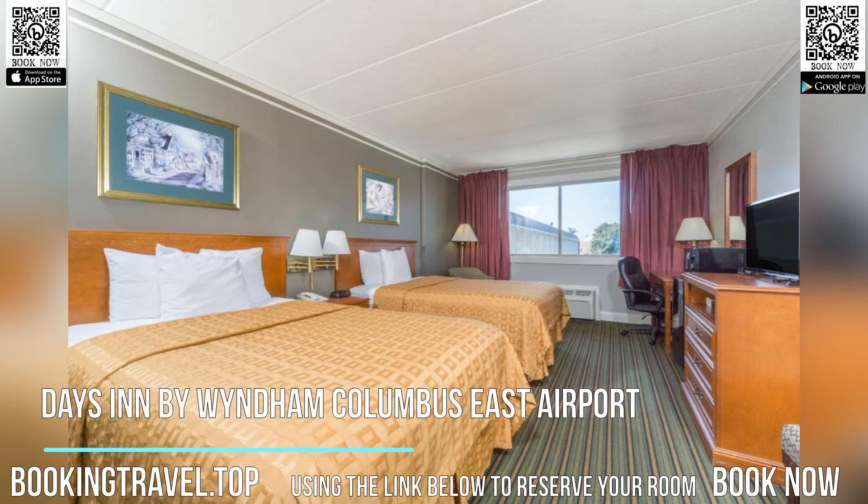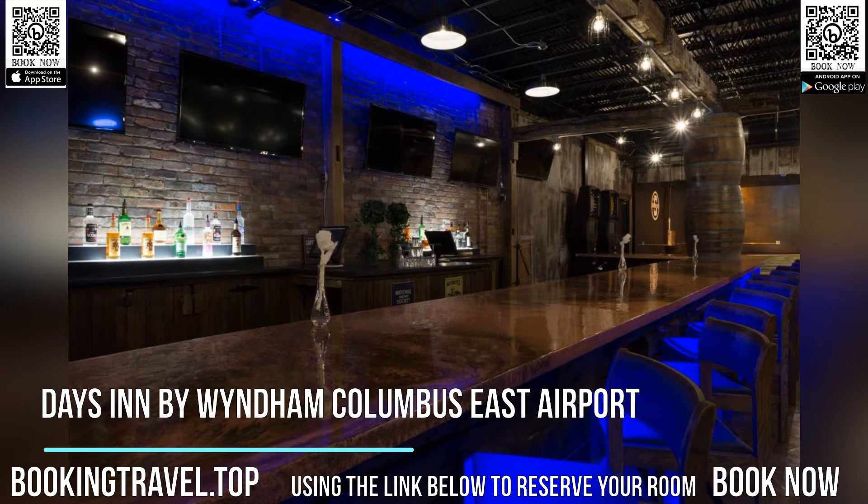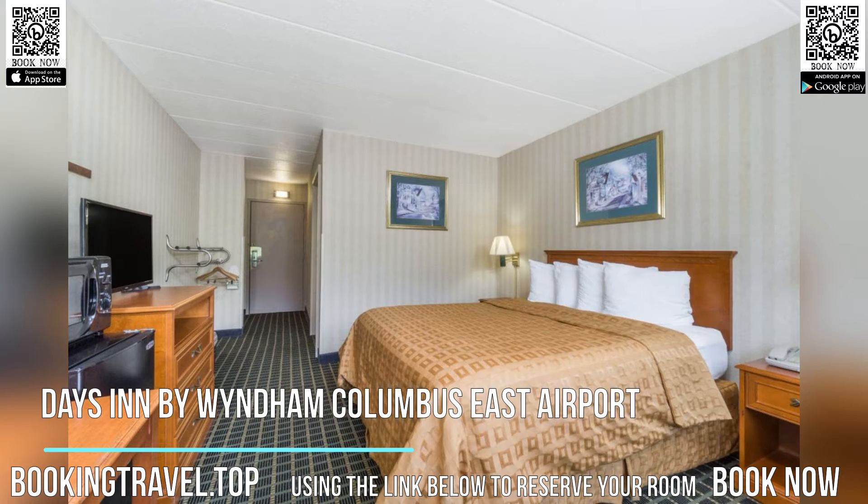Attractions in the area include Magic Mountain Fun Center, a nine-minute walk away, or Fort Rapids Indoor Water Park, set 2.4 miles from the property. All guest rooms in the hotel are fitted with a flat-screen TV and desk.